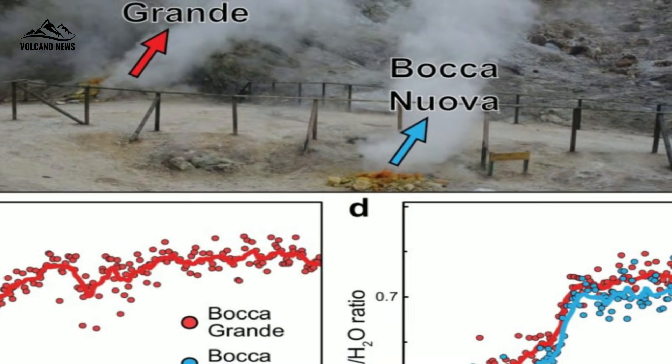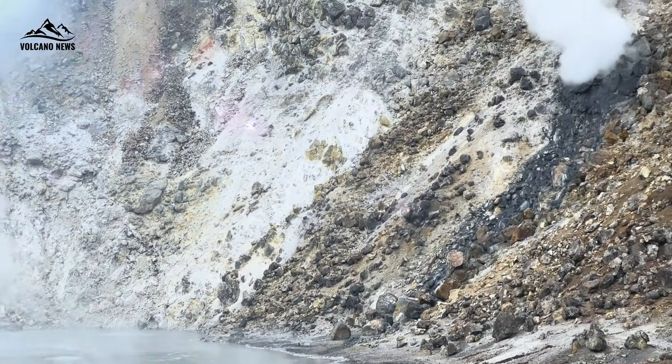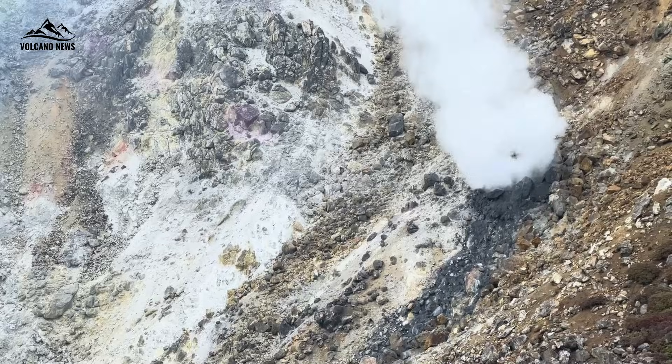They are only about 25 meters apart — a short human stride. But beneath their physical proximity, they hold distinct stories that have puzzled researchers for more than 15 years.